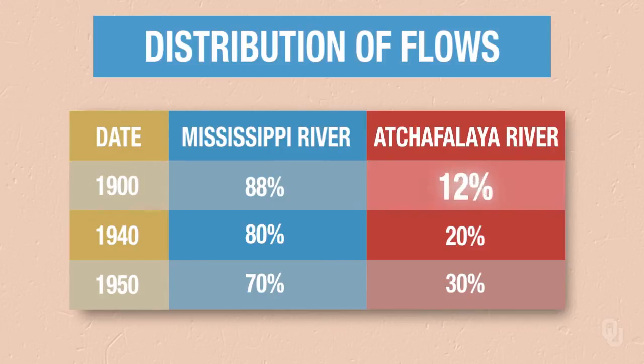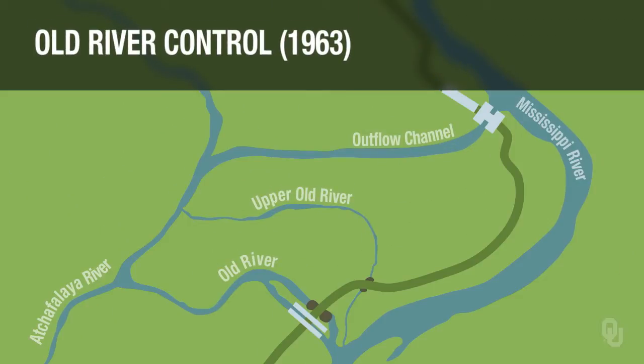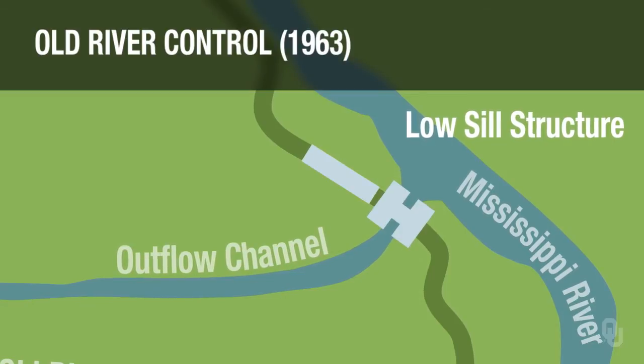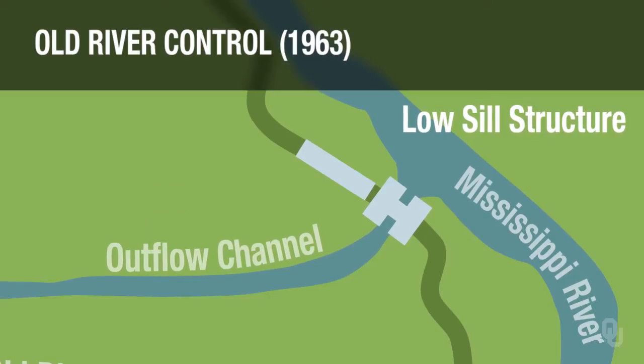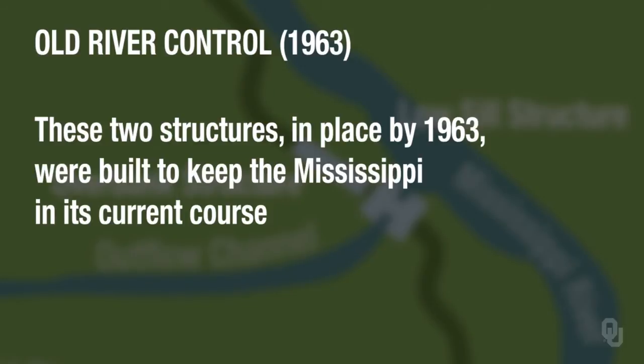In 1900 it was about 12 percent. By 1950 it was 30 percent, and this caused a lot of concern. As a result, at a location called Old River Control, the Corps of Engineers built some structures to prevent the Mississippi from flowing down the Atchafalaya. The key structure here is the low sill structure. Notice there's a channel from the Mississippi into the Atchafalaya. There's also a large overbank structure. These structures were built to keep the Mississippi in its current course.